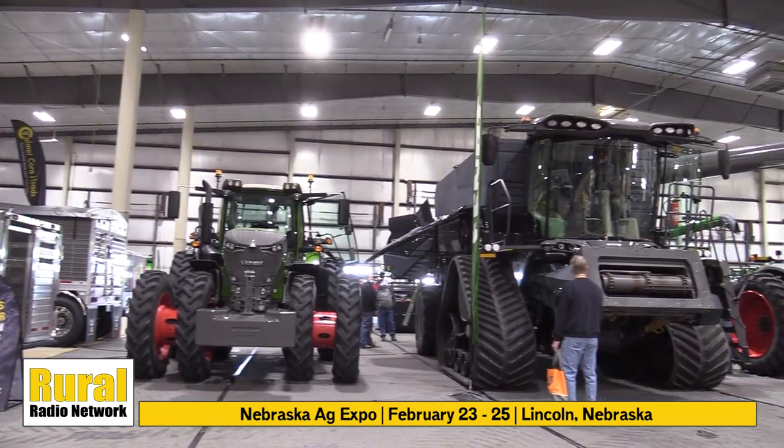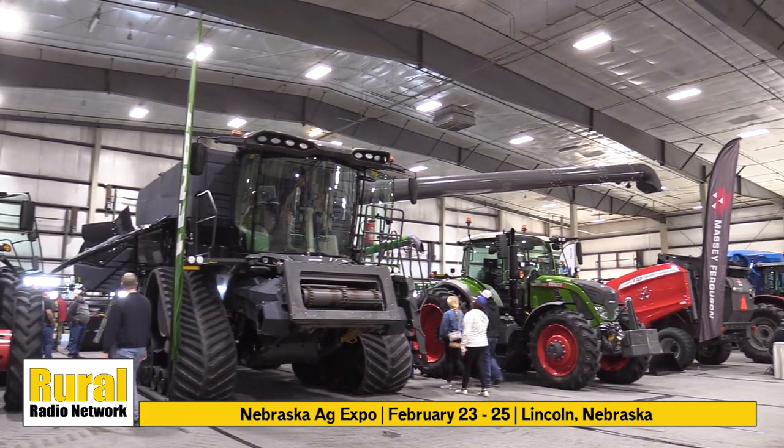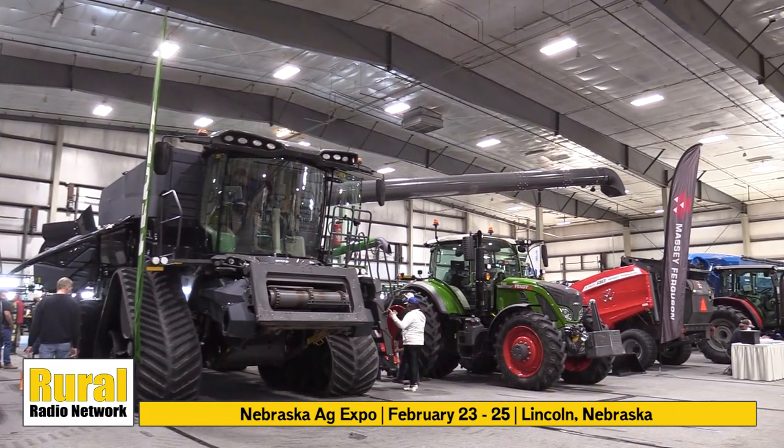A lot of interesting features with the Fendt tractor. Also on display at the Agco booth at the Nebraska Ag Expo is the Ideal Combine. Tell me, what makes a combine ideal — what's all packed inside here?